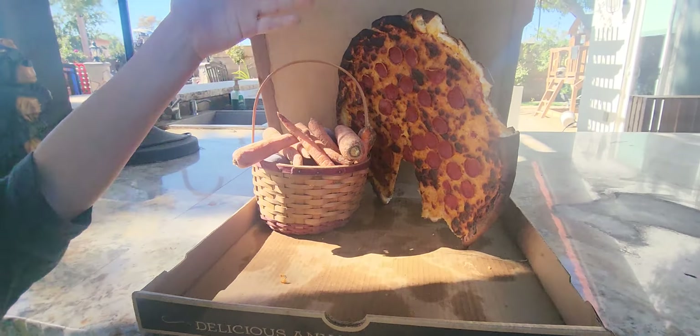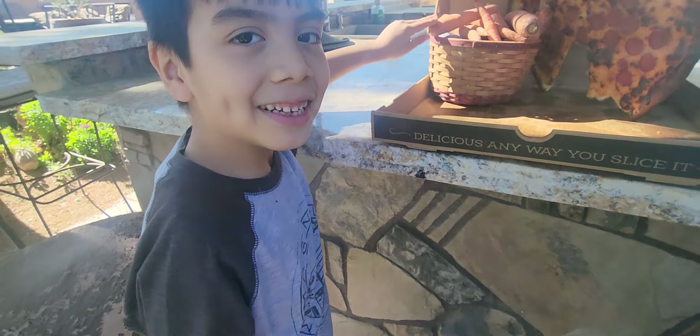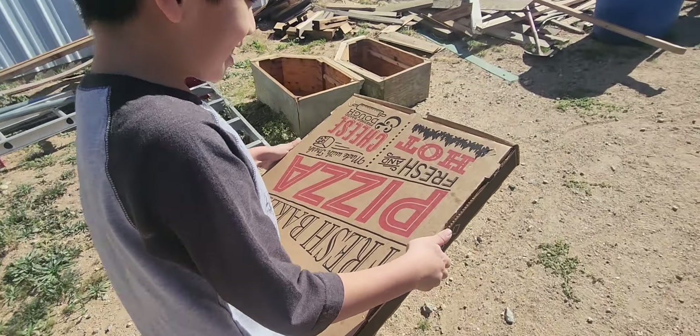This is for the goats and this is for the chickens. So let's go feed them something. Okay, we're going to be ready — now let's have a delivery.